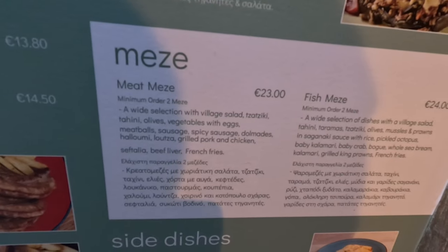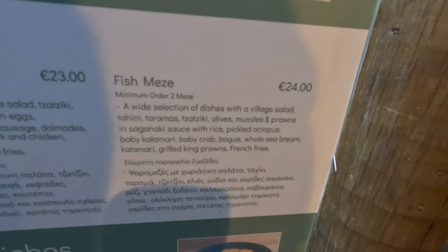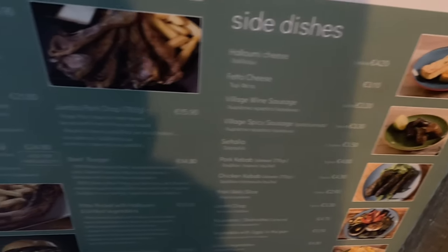What's good value? Let's have a look. The messe — meat messe at €23 or fish messe at €24. Side dishes, lots of side dishes. Beef chop, mixed grill, $15.90.